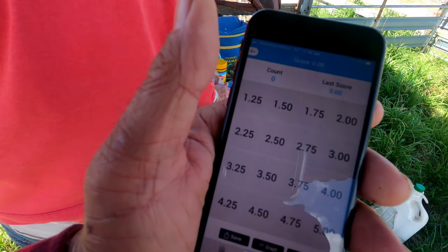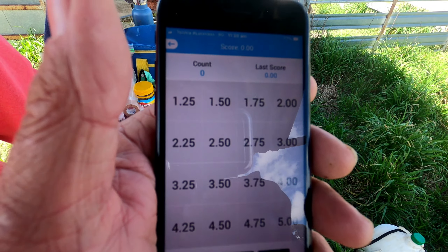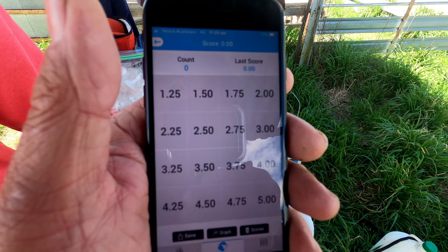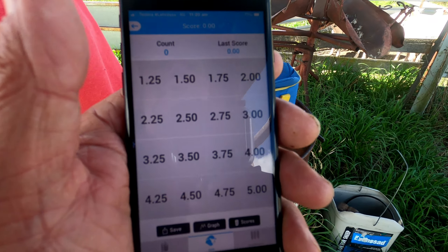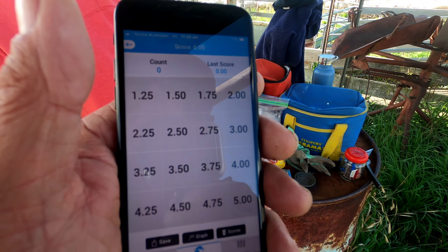So what we are going to do here is condition score these ewes. Sarah will do the actual condition scoring and I will record it on the Lifetime Ewe Management app.